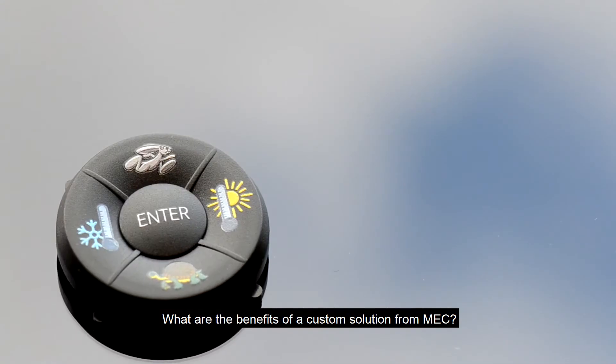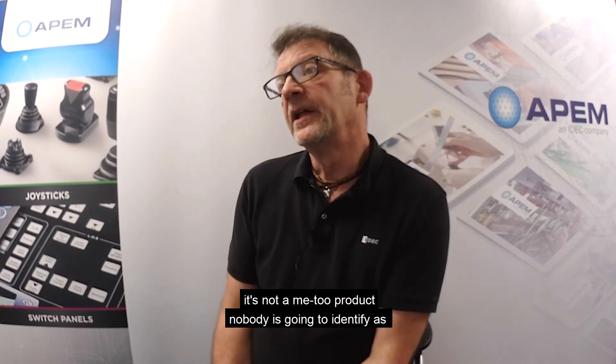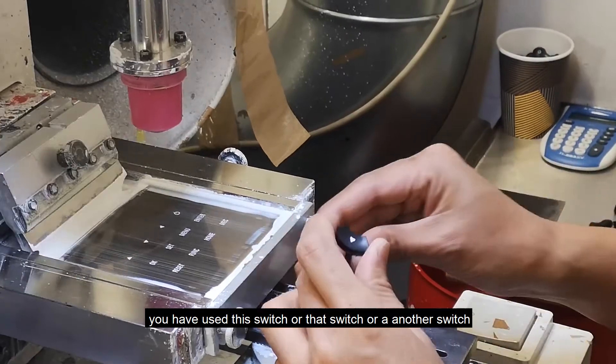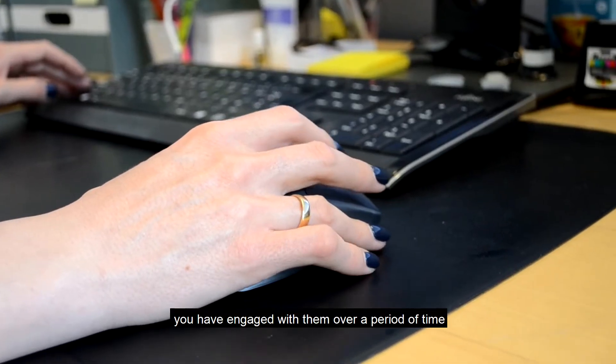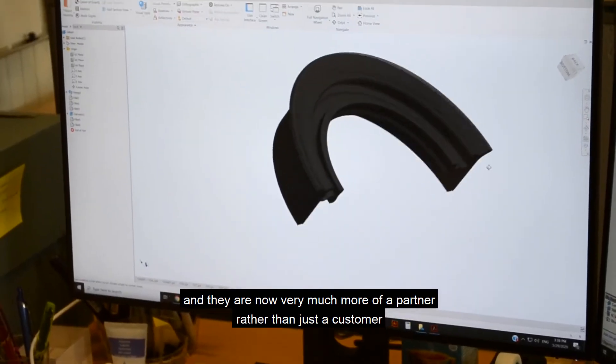What are the benefits of a custom solution for MEC? Well, there are two ways of looking at it. There's the benefit to the customer — they have a unique product, it's not a me-too product, nobody's going to identify that you've used this switch or that switch. From the APEM perspective, once you've got one designed in with your customer, you've engaged with them over time and they're now very much more of a partner rather than just a customer.